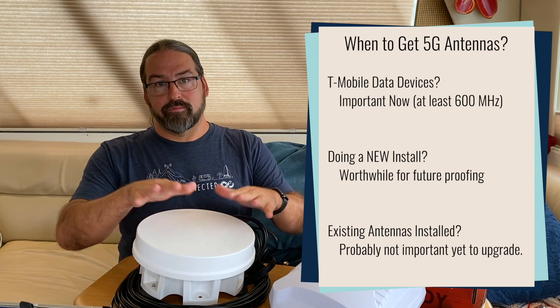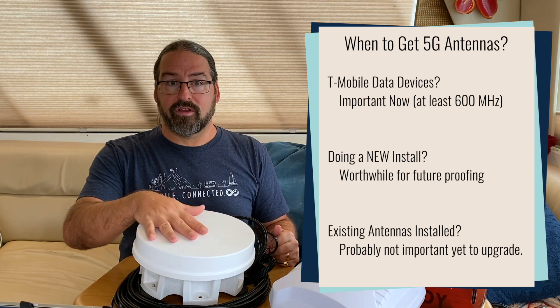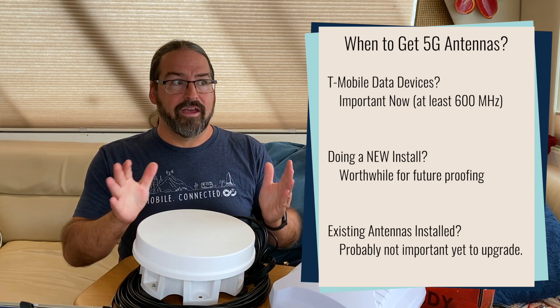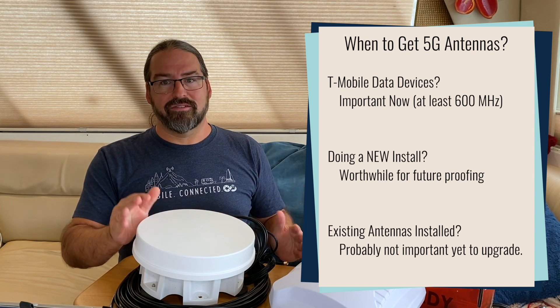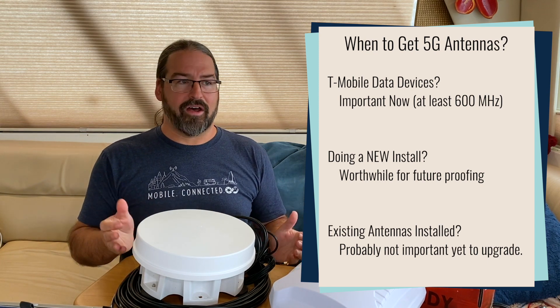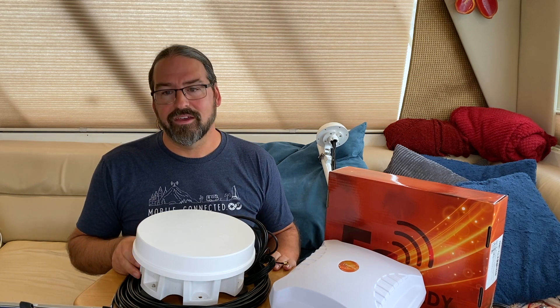Buying a 5G antenna now is all about future-proofing — a good thing to do. If you're starting from scratch, definitely look to the 5G antennas; they're not all that much more expensive than 4G antennas, so if you're buying now, go for the 5G versions. Otherwise, don't rush out to upgrade. There's so much more to talk about on antennas — the trade-offs, what all the specs and details mean. We have a really big in-depth guide at mobileinternetinfo.com/cellular-antennas — check that out and dive in.